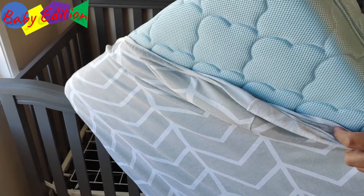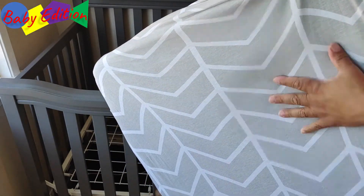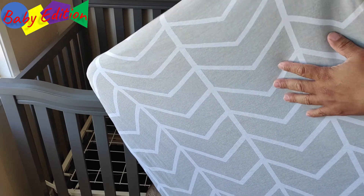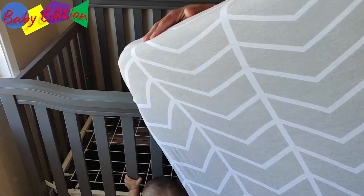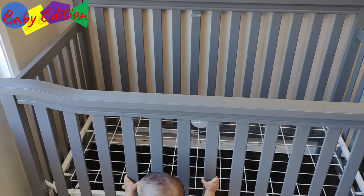This bed is actually breathable, so if your child's face is down into the pillow or into the bed, they can actually breathe through it. Very very cool bed — just wanted to shout that out. That'll be in the upper right-hand corner, so definitely check that out.